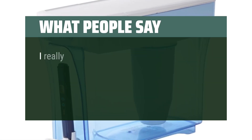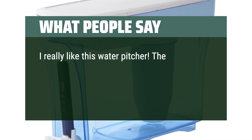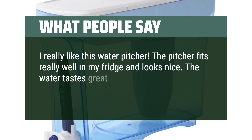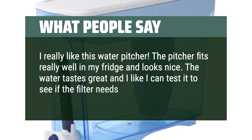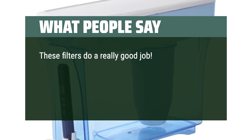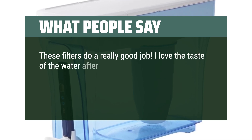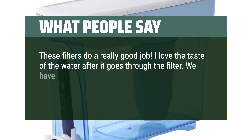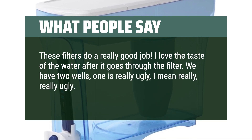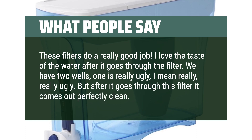What people say: I really like this water pitcher. It fits really well in my fridge and looks nice. The water tastes great and I like that I can test it to see if the filter needs changing. These filters do a really good job — I love the taste of the water after it goes through the filter. We have two wells; one is really ugly. But after it goes through this filter, it comes out perfectly clean.